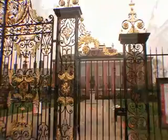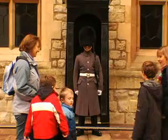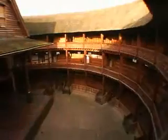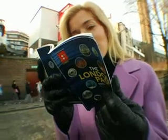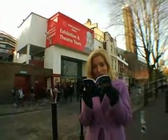London — so much to do, so little time. There are so many must-see attractions in this amazing city, and we've got a tip that will get you into all the sights and save you money. Because London is expensive. It's called the London Pass, and it's your ticket to the city.